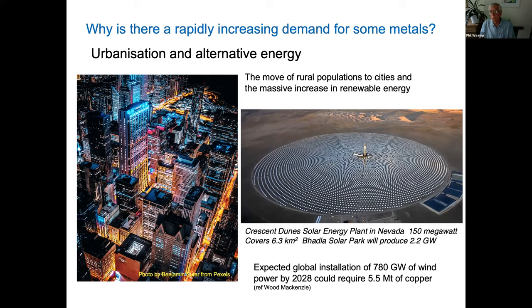In addition to that, we're also trying to transition to an alternative energy society. You can see a solar energy plant in the deserts of Nevada — this one produces 150 megawatts and covers nearly 6.5 square kilometers. There are much bigger ones, such as the Bhadla Solar Park in India, which when completed will produce 2.2 gigawatts of electricity. These solar plants have a high demand on metals. It's expected that global installation of wind power by 2028 is going to require another 5.5 million tons of copper to be produced.